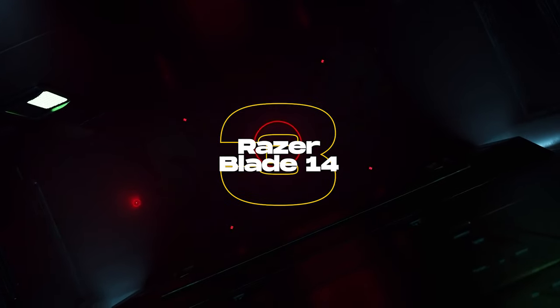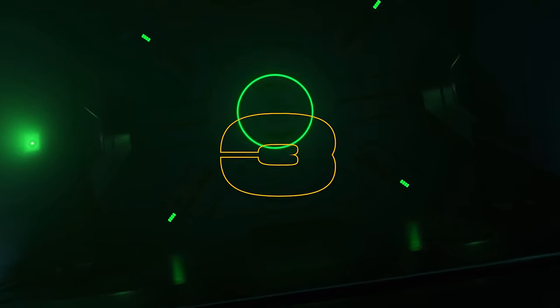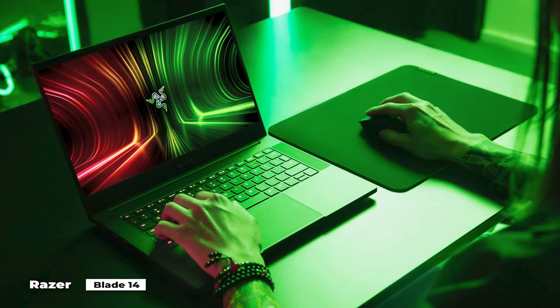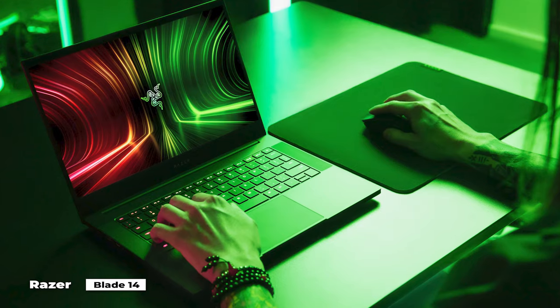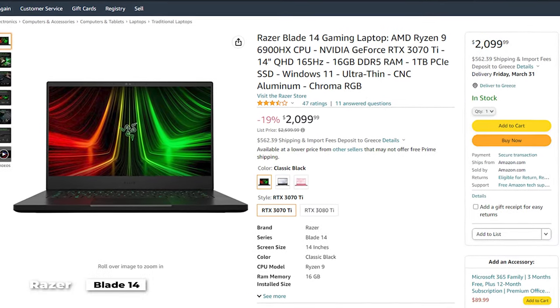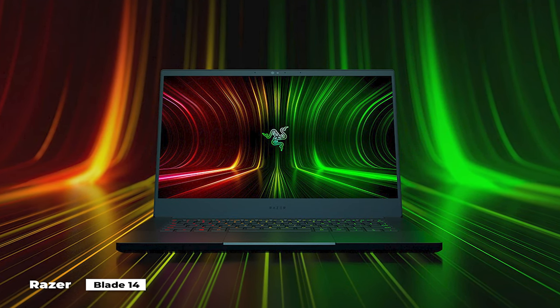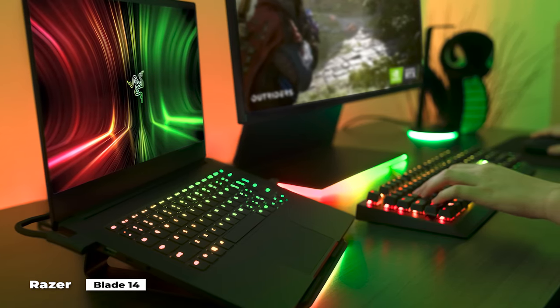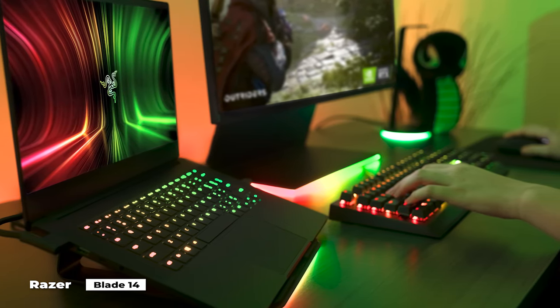Number 3 on our list is the Razer Blade 14. The new Razer Blade 14 is simply a thing of beauty — a small, quiet, strong, and powerful gaming laptop that checks almost every box. Sure, it might be quite expensive, but with the classic metal chassis that has come to define the Blade laptop line's aesthetic, top-notch internal components are joined by an extraordinarily bright and vivid screen.